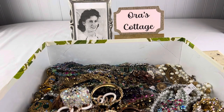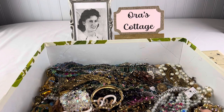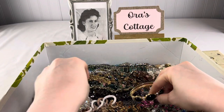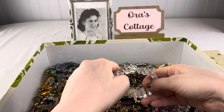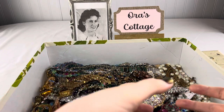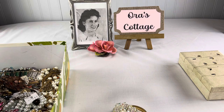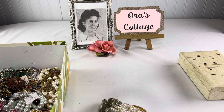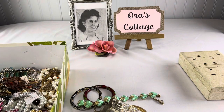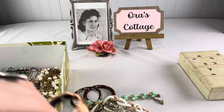Seriously, this box is like 30 or 40 pounds, it's really super hard to lift up. The lady that passed away was a seller in an antique mall and she had thousands and millions of pieces of jewelry. It was crazy — everybody was grabbing left and right and you just grabbed what you could. We have everything from modern to vintage, fantastic pieces — everything.